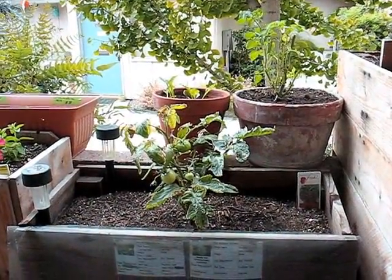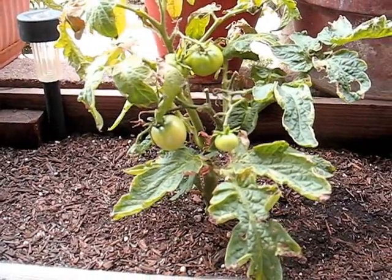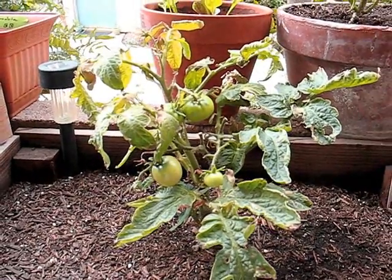Next, in the medium planter, I did finally pick that one tomato. It didn't look like it was quite ripe, but it tasted ripe — it was pretty good. And so we've got a few more coming up.